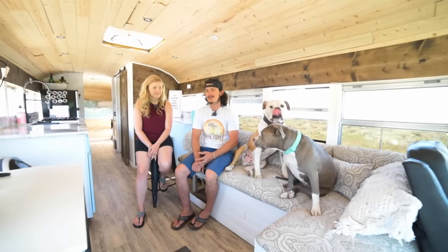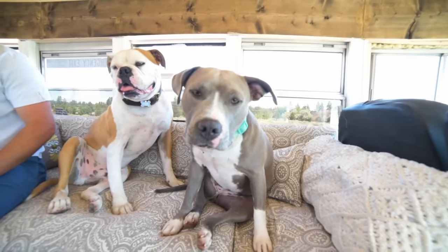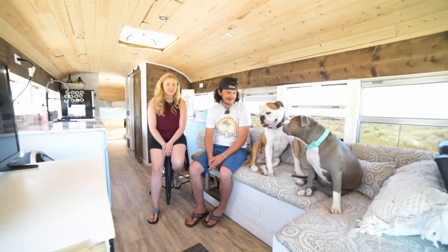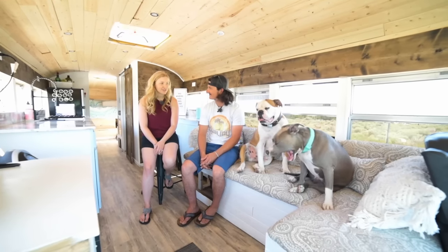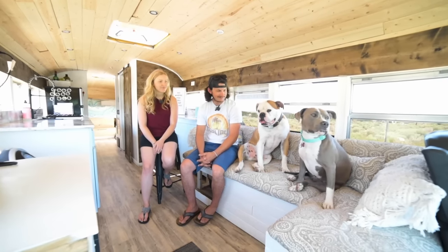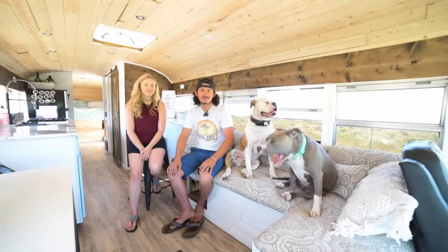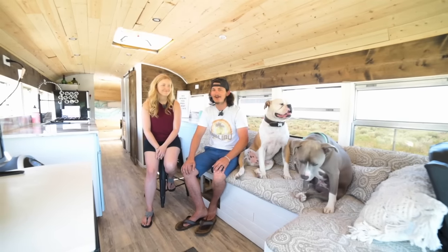We are Two Pups and Us on Instagram — it's just me and her and our two dogs. This is Otis and this is Ellie. They've been with us every step of this little adventure and they're loving it. Otis is an American Bulldog, about four years old, and Ellie's a Blue Nose Pit Bull, about one and a half. Throughout the whole build, they would come in the bus and start chewing on two-by-threes and just hanging out. We think they really enjoy bus life. Thank you guys for checking out our little family and our little mobile bus — check us out on Instagram at 2pupsandus.